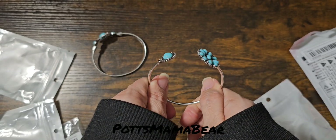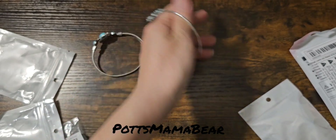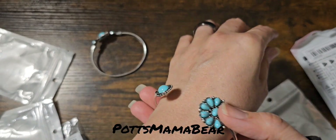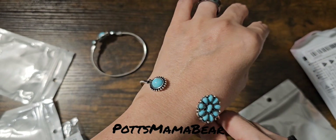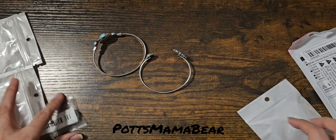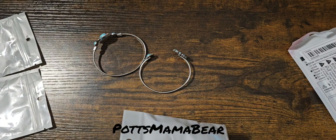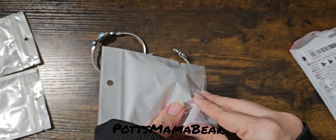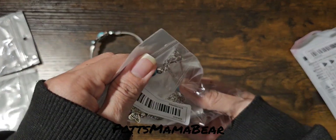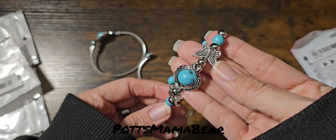You can squeeze them together a little bit so that way they can fit — these are a little big, but they're still cute. Here's another bracelet and it has the turquoise and the butterflies on it.